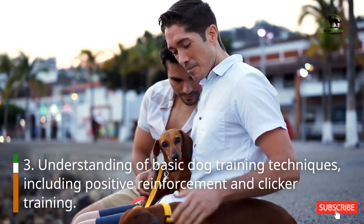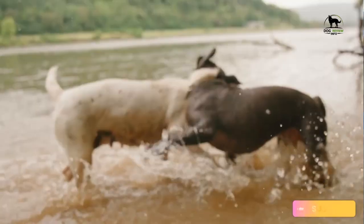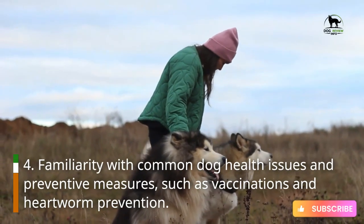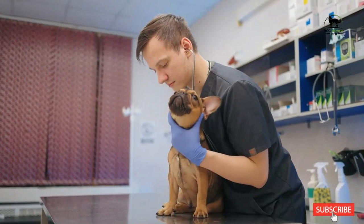Understanding of basic dog training techniques, including positive reinforcement and clicker training. Familiarity with common dog health issues and preventive measures, such as vaccinations and heartworm prevention.